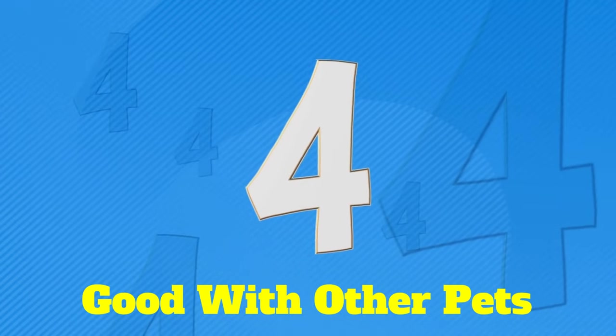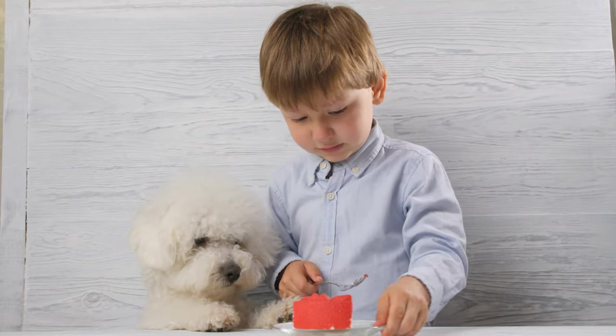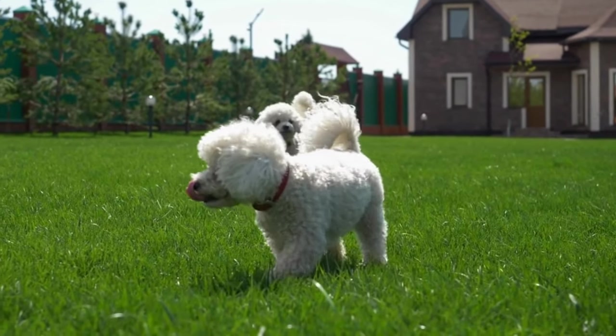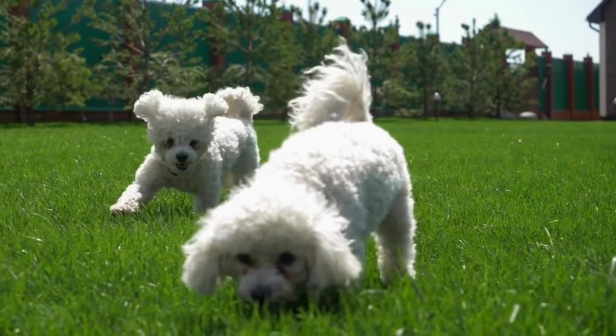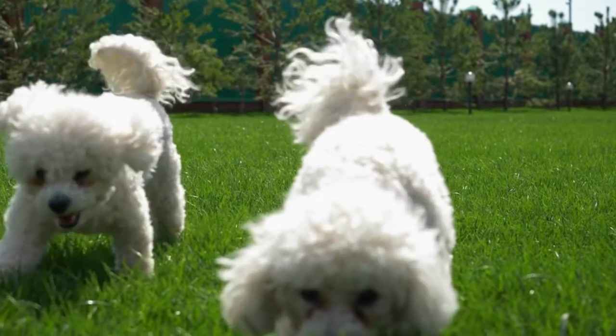Pro #4: They're Often Good With Other Pets. One of the best pros about the Bichon Frise is their friendliness, particularly when it comes to children and other pets. Many owners will tell you that the best way to give your Bichon Frise some good exercise is to get another dog. They love to run around with other dogs in a friendly, playful manner, especially out in the yard.